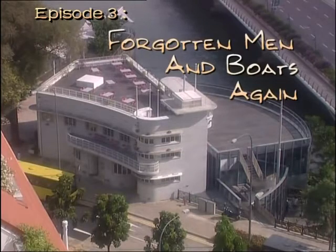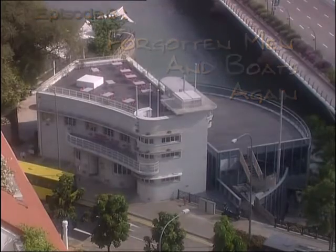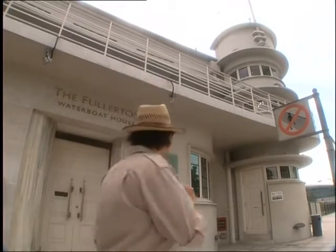Every day thousands of people pass by this marvellous example of early modernist architecture without giving it a second thought, but fortunately someone did, and it's recently been beautifully restored. It's now the delightfully named Saint-Julien restaurant.